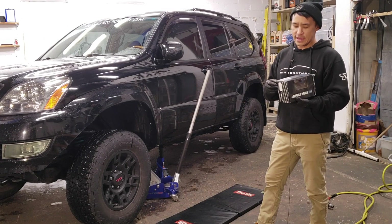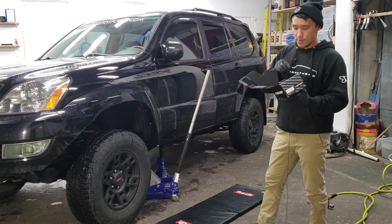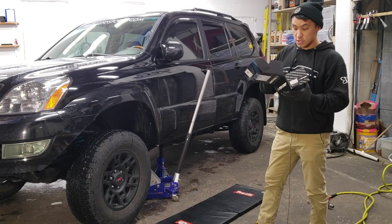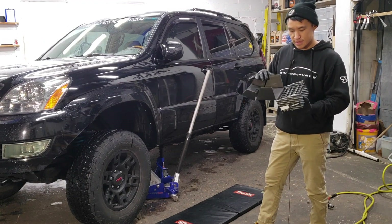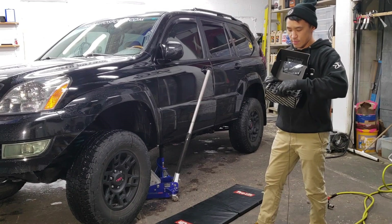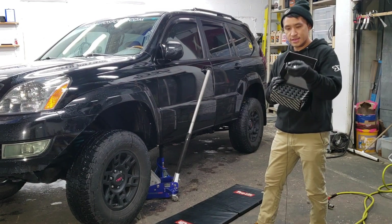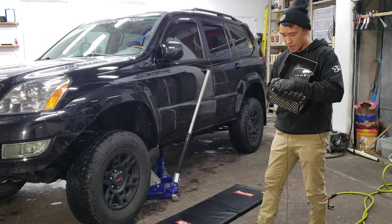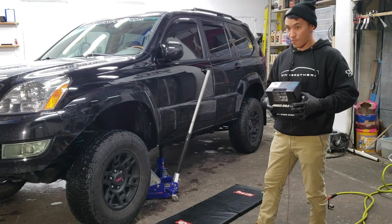I was going to order them on Amazon, which would have taken two days, but I found a shop nearby locally where they actually had these black lug nuts with the cone fitting on the bottom so that it sits right in your aftermarket wheels. So let's go ahead and finally mount these wheels.